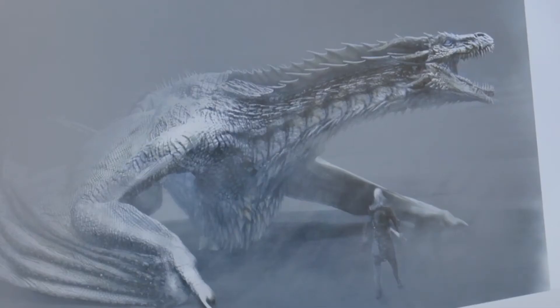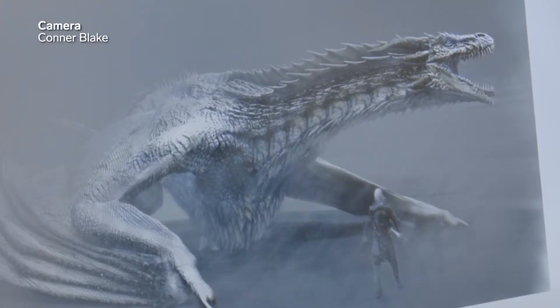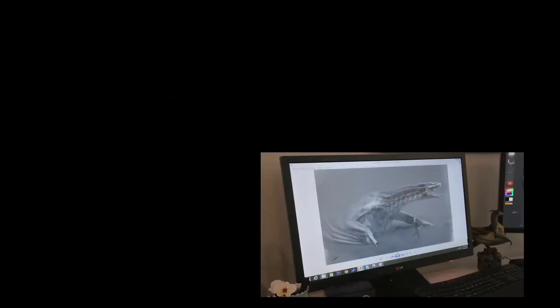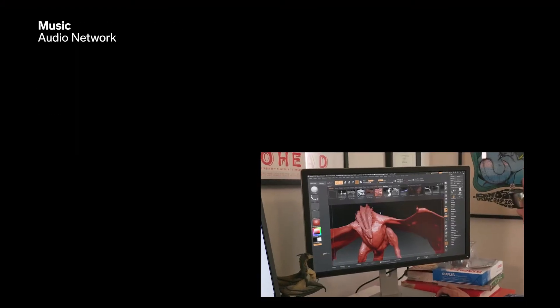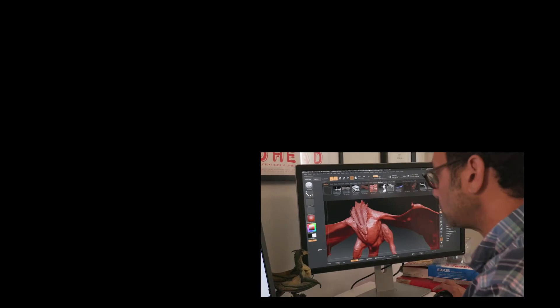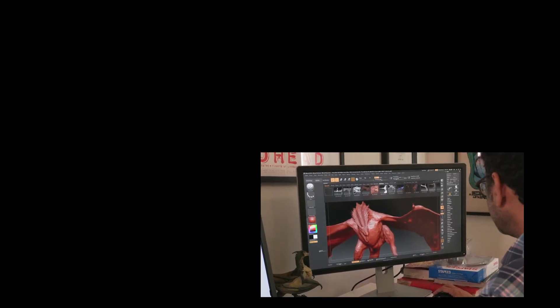That was the design he did for the Ice Dragon, which he had to keep secret for two years before it was ever released — even his wife did not see it. Because everybody, especially his wife, was like: don't tell me what happened, don't show me anything on your computer, I don't want to know until the show comes out.